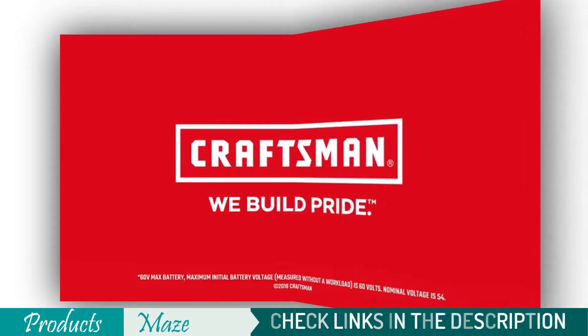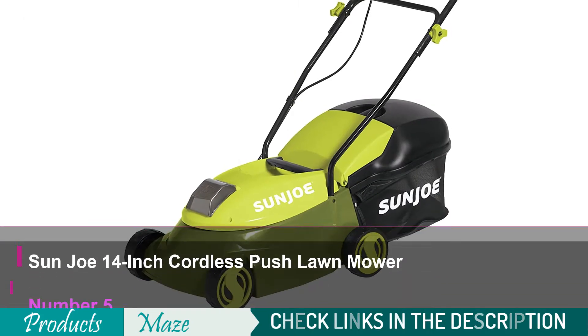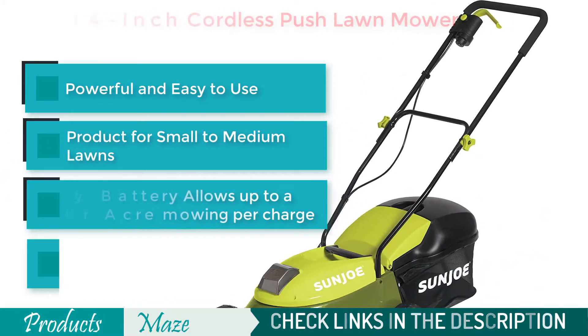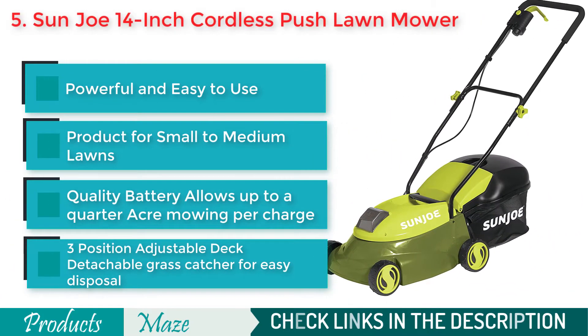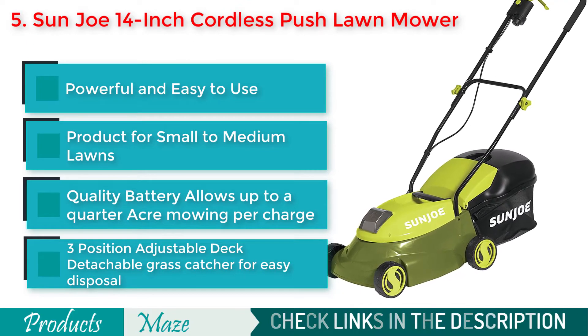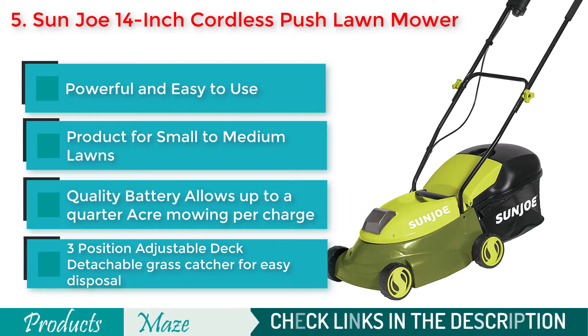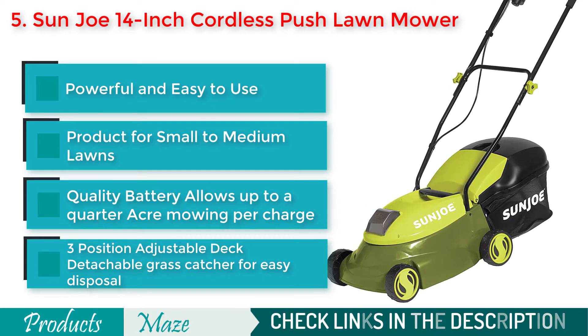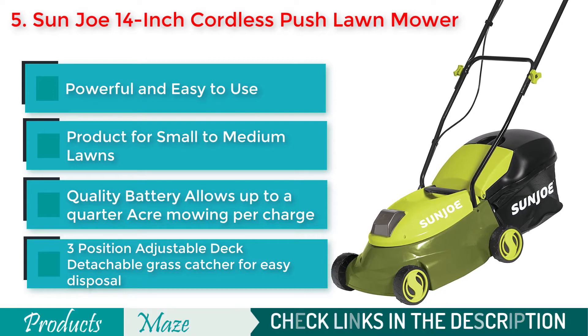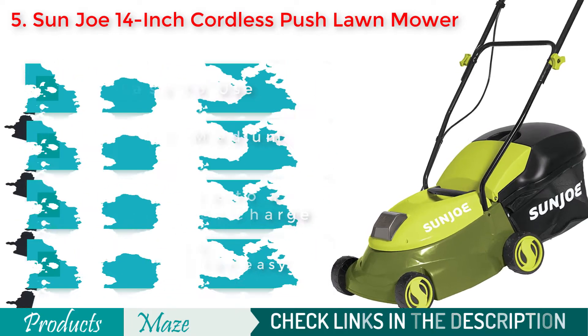Number 5 on our list is the Sunjoe MJ401C 14-inch 28-volt Cordless Push Lawnmower. If you are looking for a reasonably priced cordless lawnmower without compromising the quality, then this powerful lawnmower from Sunjoe is what we pick for you. It comes with high-performance batteries and a 3-position manual height adjustment feature to give you ultimate freedom.